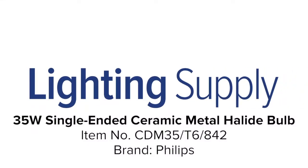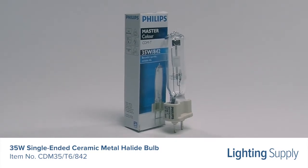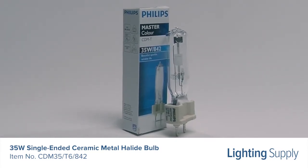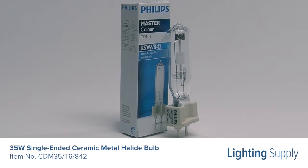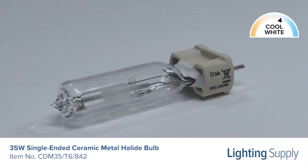Welcome to this LightingSupply.com product detail video. This Philips single-ended ceramic metal halide bulb produces 3300 lumens and has an average life of 12,000 hours. It has a color temperature of 4200 K, or cool white, and is not dimmable.